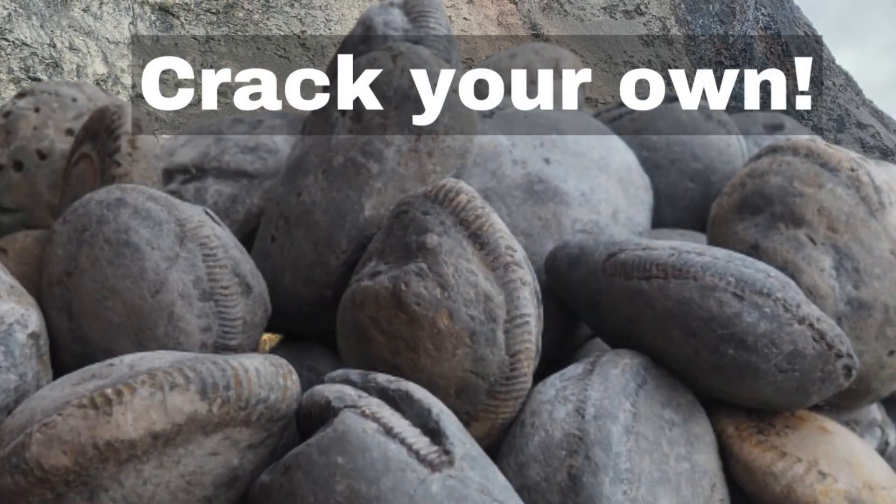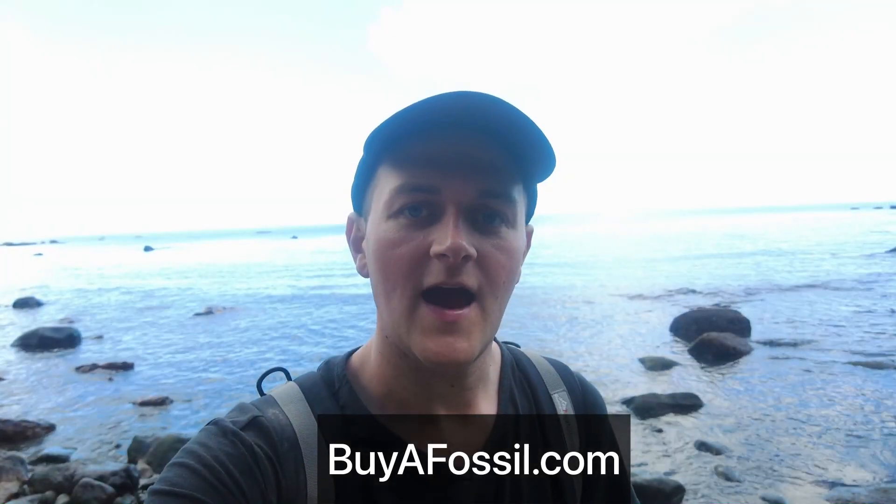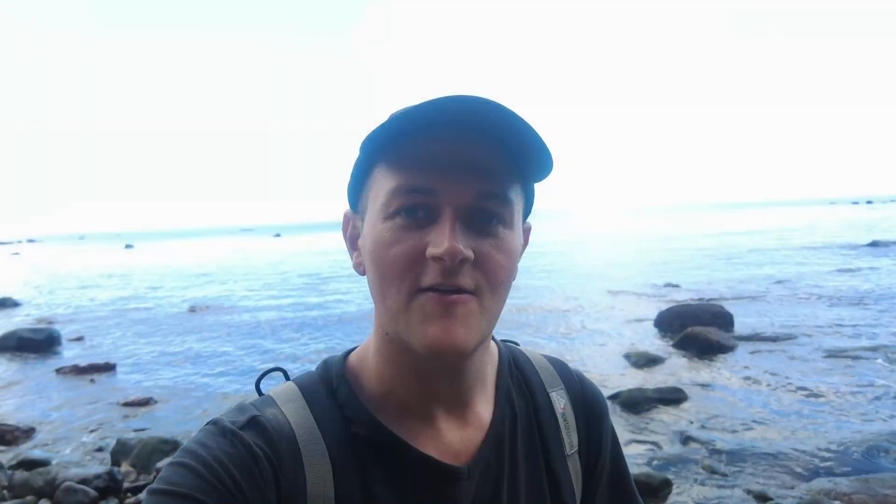If you'd like to get your own box of ammonite nodules to crack open at your own house, please check out my website called buyafossil.com. I've also got a bunch of beautiful prepared specimens available for purchase with worldwide shipping. Please take a look if you are interested. Thank you.